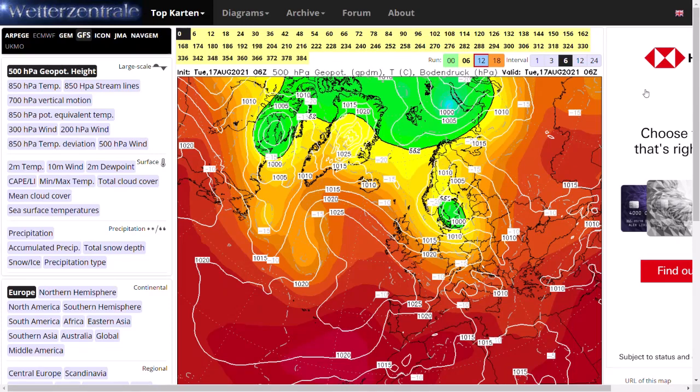Welcome everyone back to Weekly Weather Updates. This evening we're going to have a look at the latest GFS, GEM, ECMWF, GFS ensembles, and then we'll also have a look at the shorter term outlook through the UK Met Office model. Now things are looking very interesting over the next 5 to 7 days and beyond.